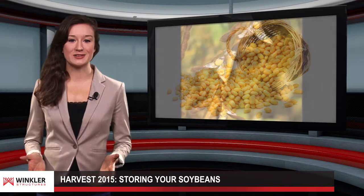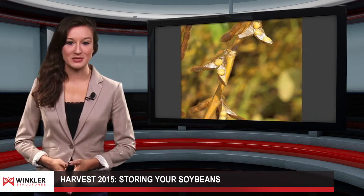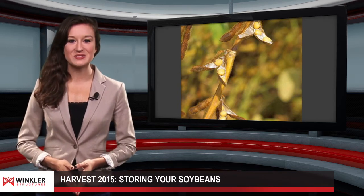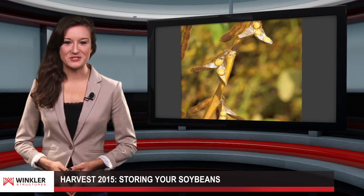Winkler Structures works with each client to provide an appropriate and customized storage solution. From vents to breathable fabrics, Winkler Structures serves as the best solution. Thank you for tuning in.